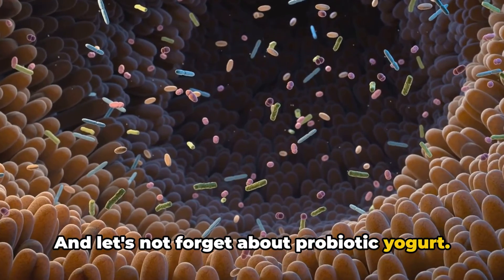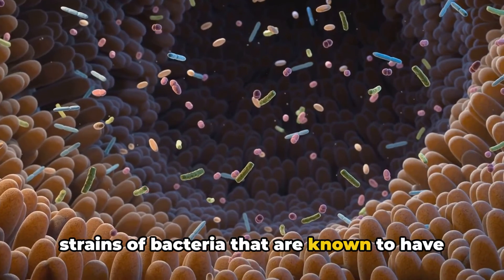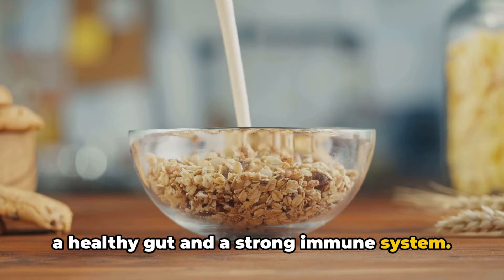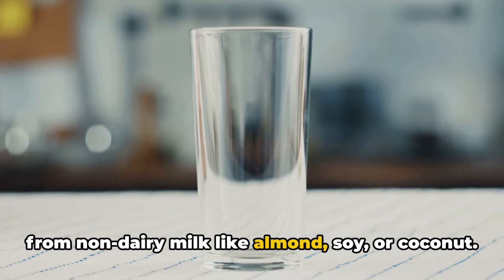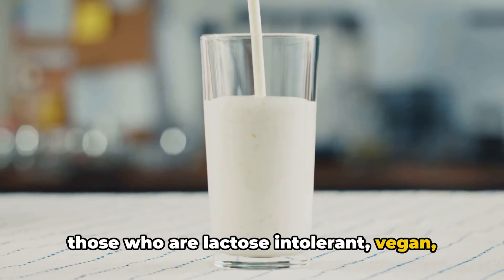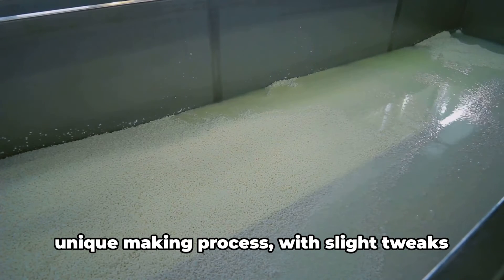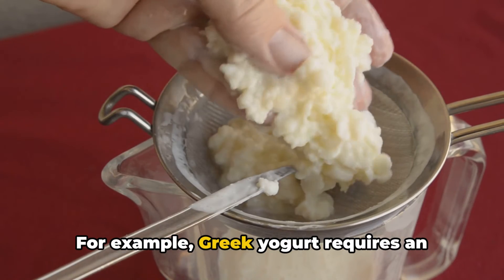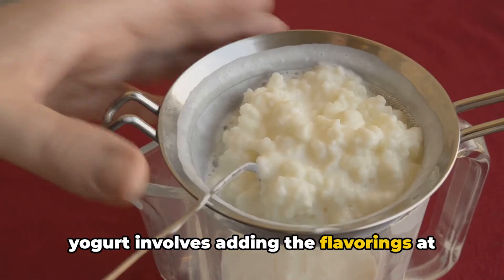And let's not forget about probiotic yogurt. This type of yogurt is made with specific strains of bacteria that are known to have health benefits. Probiotic yogurt is often recommended for a healthy gut and a strong immune system. There's also plant-based yogurt, made from non-dairy milk like almond, soy, or coconut. These yogurts are a great alternative for those who are lactose intolerant, vegan, or simply prefer a plant-based diet. Each type of yogurt has its own unique making process — Greek yogurt requires an extra straining step, while flavored yogurt involves adding flavorings at the right time.